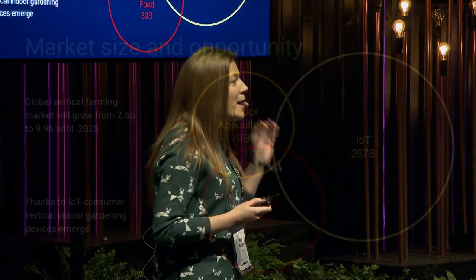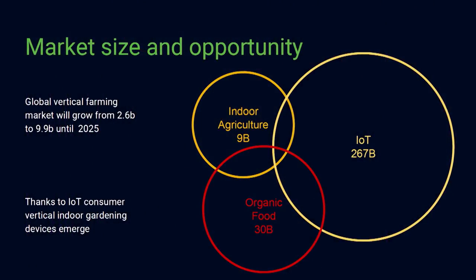With rapid urbanization, there is a growing need for organic and locally produced food. Especially millennials want to know what they are eating and where their food comes from. And with the help of IoT, we can transform almost any indoor space into a vertical garden. And here we found a market opportunity.